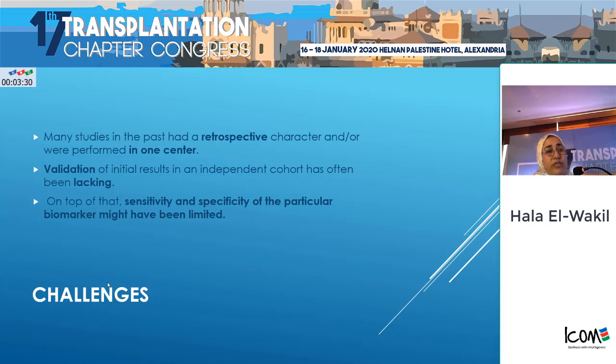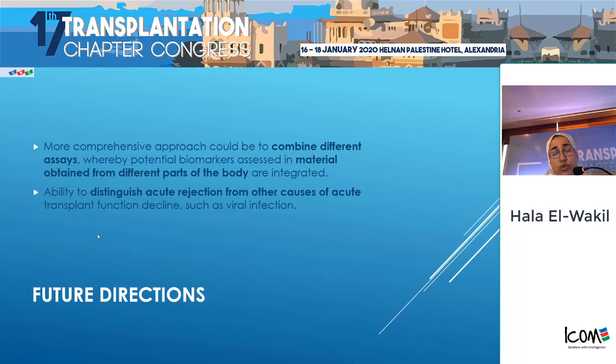What are the challenges for these biomarkers? There are too many, but I can conclude that none of these biomarkers have been permanently implemented in today's clinical practice as a universally accepted diagnostic tool. Many studies in the past had a retrospective character and were performed in a single center, not multicenter. Our own thesis is from only one center — one of its limitations. Validation is lacking across too many cohorts.